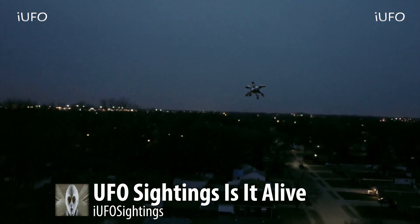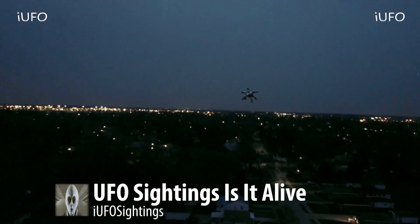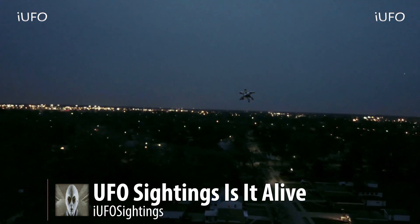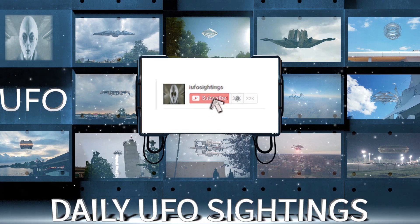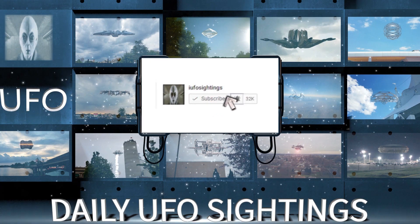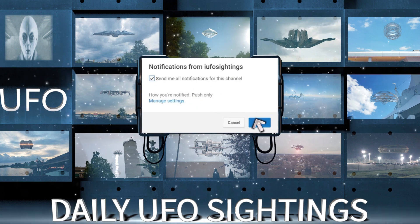Let us know down in the comments what you think — is this alive? Does it look like something out of space? Is it an alien or something? If you like seeing these videos, don't forget to hit that thumbs up button, share, like, and subscribe. Click the bell notification for all notifications for this channel and you'll never miss a UFO sighting again.